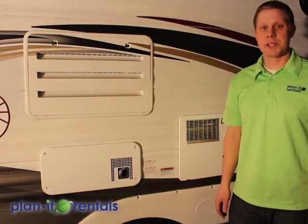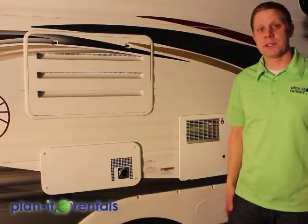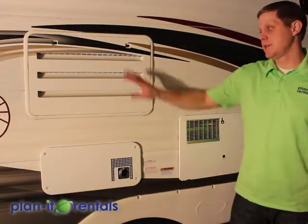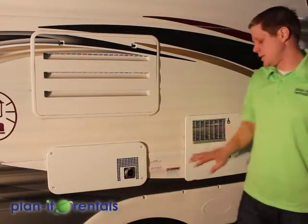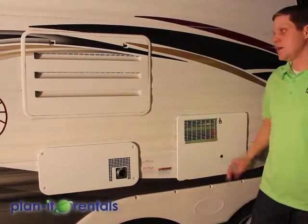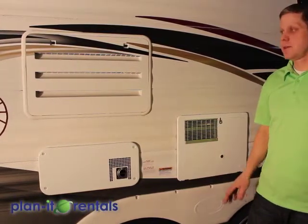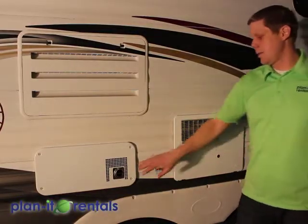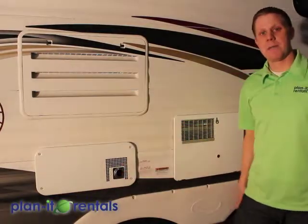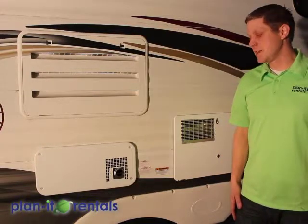Here on the passenger side of the trailer are three service access panels for some of the appliances inside: one for the fridge, one is the hot air vent for the heater, and one is the service access panel for the hot water heater. You shouldn't need to access any of these — all those appliances turn on and off from inside the trailer. However, a couple of these do get hot to the touch, so be mindful so that no one gets burned.